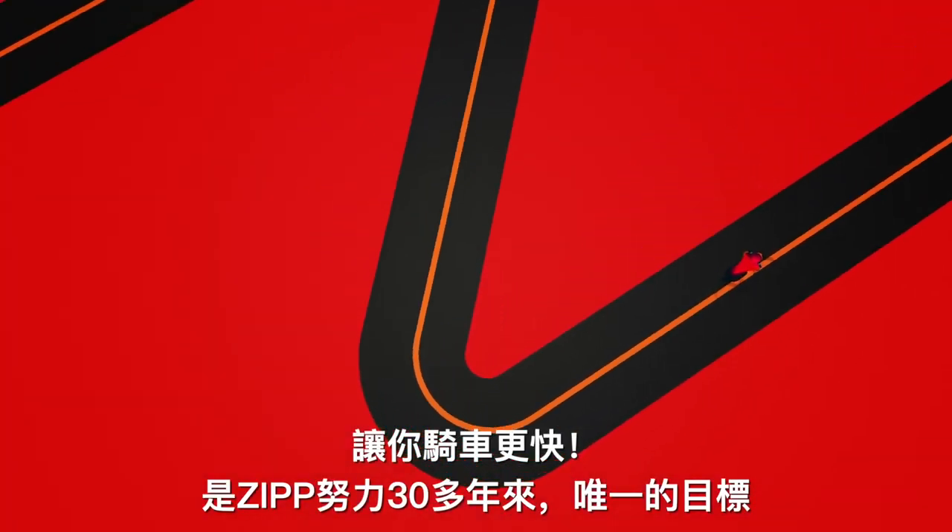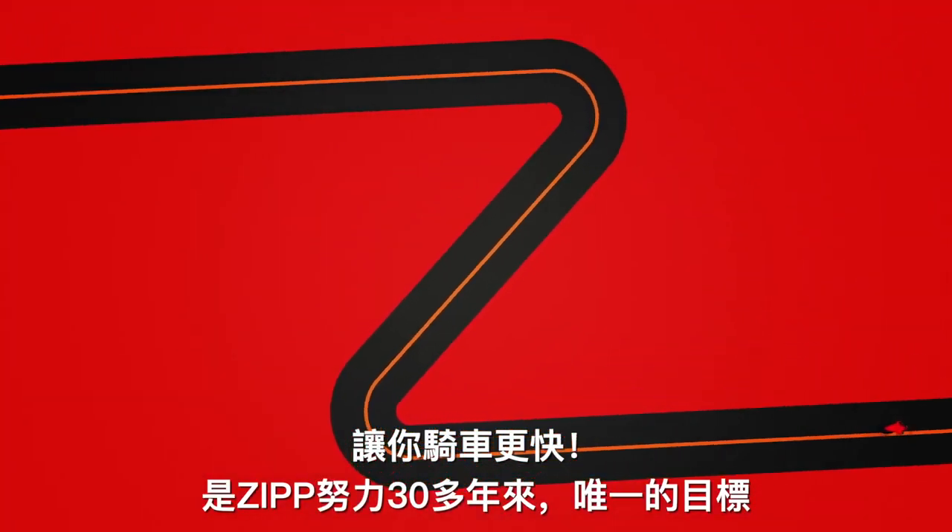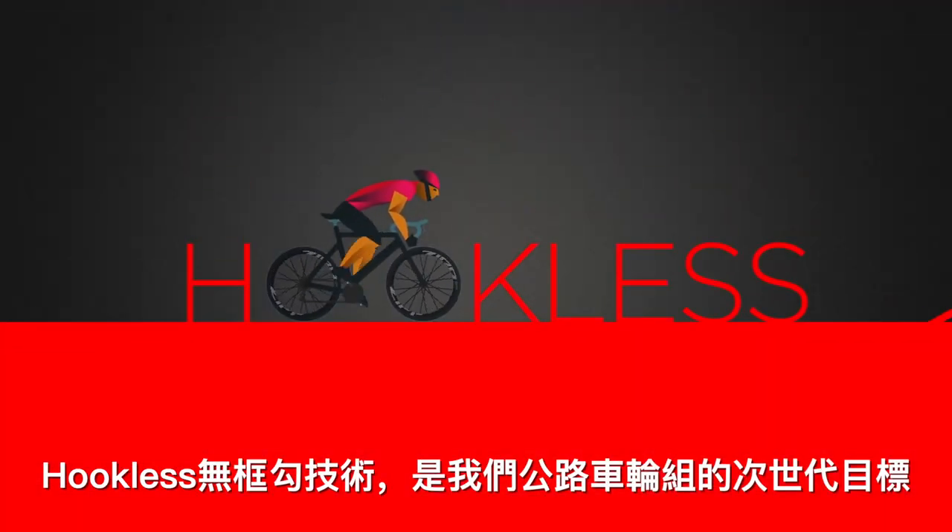Making you faster. It's the singular goal we've had at Zipp for more than 30 years. And hookless technology is the next evolution of that goal for our road wheels.